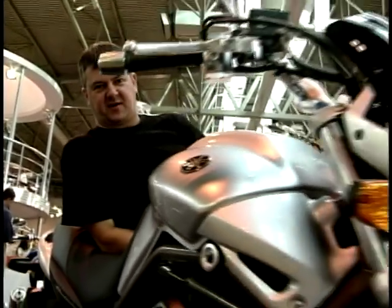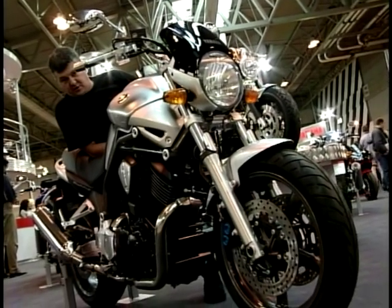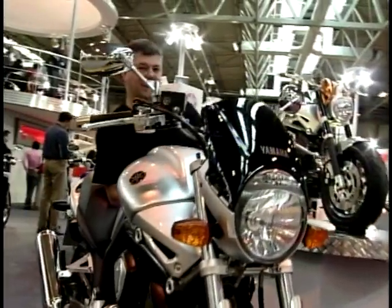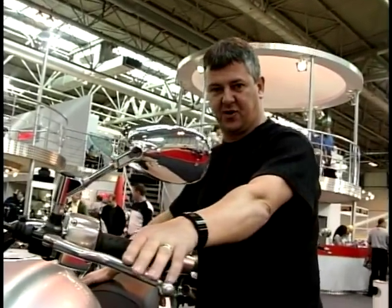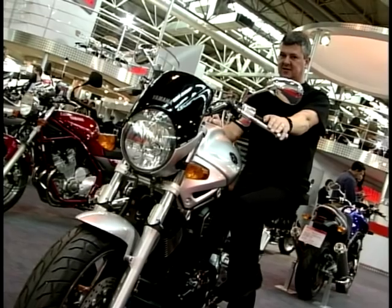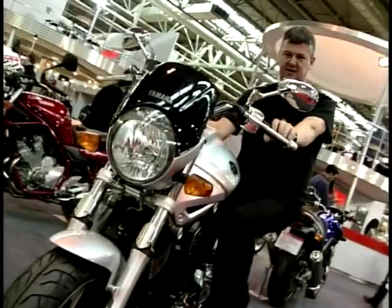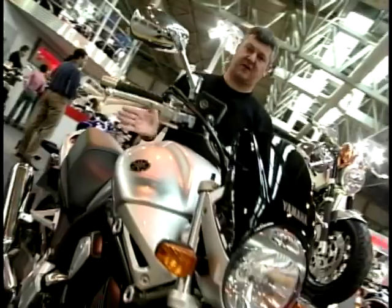Yamaha have kindly given me a leaning post because my legs are very, very tired walking round the show. The leaning post in this case is a brand new machine from Yamaha, only just available to buy — in fact they haven't established exactly what price; they say it's going to be a little over £6,000. What is it? It's the BT 1100, commonly known as the Bulldog. The power output is actually only 65 bhp, but the bottom-end grunt would be absolutely massive. I would think it's a stunts machine — I don't really know what category it fits in, to be honest.